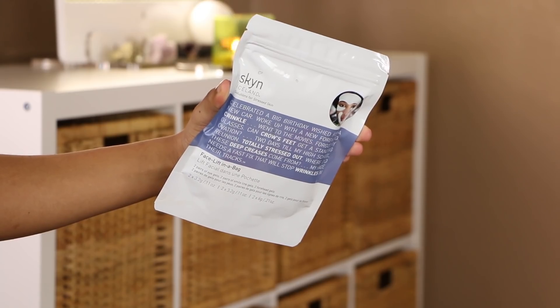Before I go wash my face to test some new things, let me show you what I have. First, I found this while decluttering — it's the Skin Iceland Facelift in a Bag. It has two pairs of eye gels, two pairs of smile line patches, and two pairs of forehead gels. Maybe I'll try it today, maybe I won't — I really don't need a facelift but it's really cool and I was like, how did I miss this?